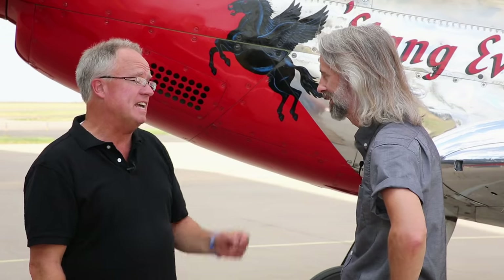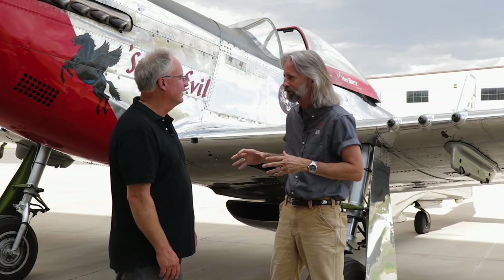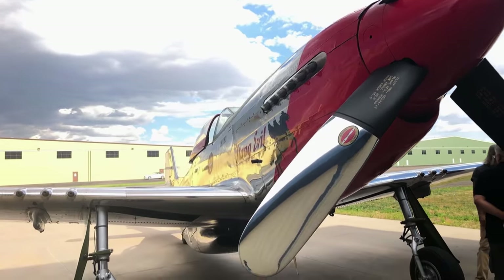As a fighter pilot, that's always a good thing. In fact, it was so necessary they traded a few miles per hour to get the visibility by putting the canopy on. This is actually the youngest surviving D model Mustang in the world. There were a number built after this one, but they've all been destroyed, so this is the youngest D model that still exists.